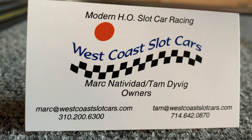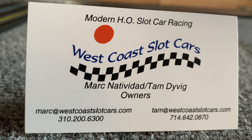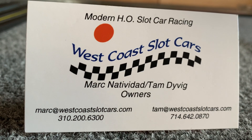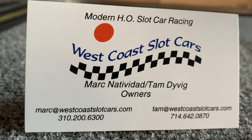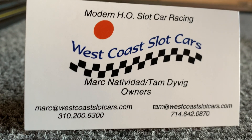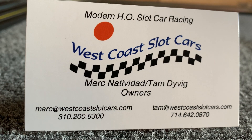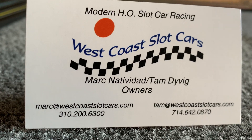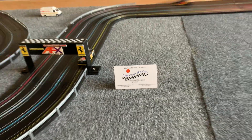Hello once again to my HO Slot Car Racing fans. This is Mark Natividad over at West Coast Slot Cars in Los Angeles, California, bringing you another exciting video. I decided to do this video — instead of fixing, repairing, and breaking down cars — we're going to do a track tour. Let's pull away and take a look at this baby.